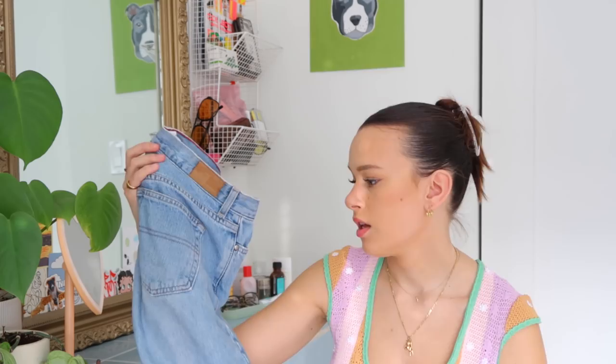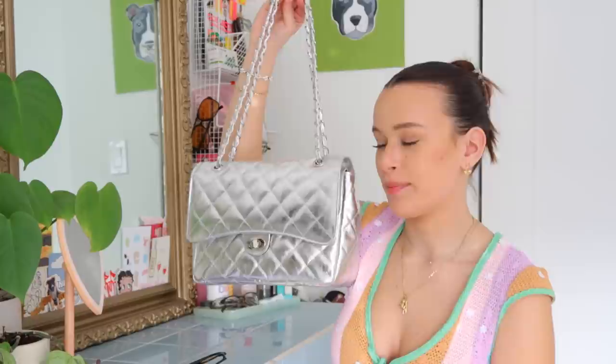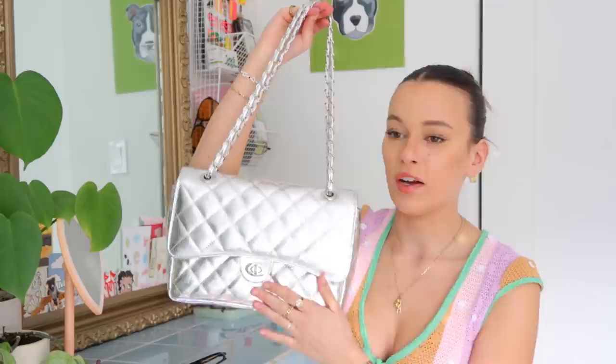A closet essential for me now is this metallic purse. It's from an Etsy shop called Versa Bags, located in Greece — they hand make all their bags with real leather and it's under $150. A bigger bag is more trendy for spring and summer 2021. It's a timeless style with a trendy metallic material, and I think a fun bag is definitely a must.